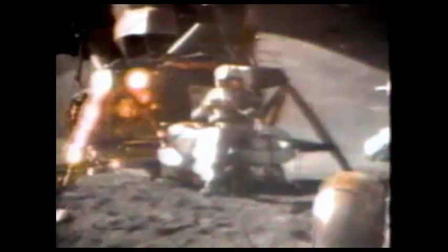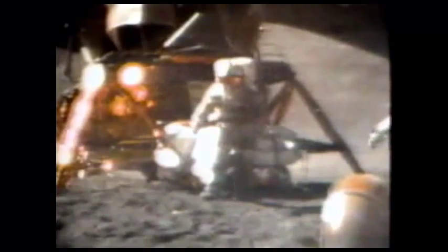This experiment has even been shown on the moon during the Apollo 15 mission. In my left hand I have a feather, in my right hand a hammer. I guess one of the reasons we got here today was because of a gentleman named Galileo a long time ago, who made a rather significant discovery about falling objects in gravity fields. And we thought where would be a better place to confirm his findings than on the moon. The feather happens to be appropriately a falcon feather for our falcon. And I'll drop the two of them here, and hopefully they'll hit the ground at the same time. How about that? That proves that Mr. Galileo was correct in his findings.